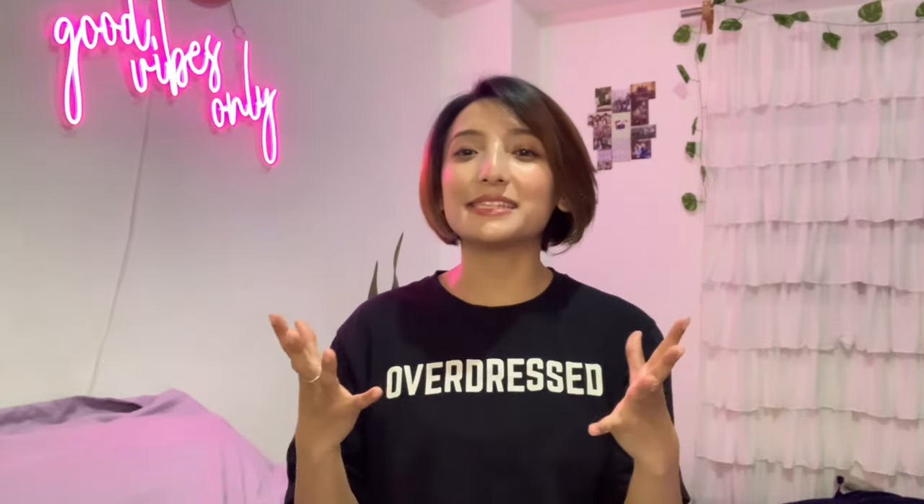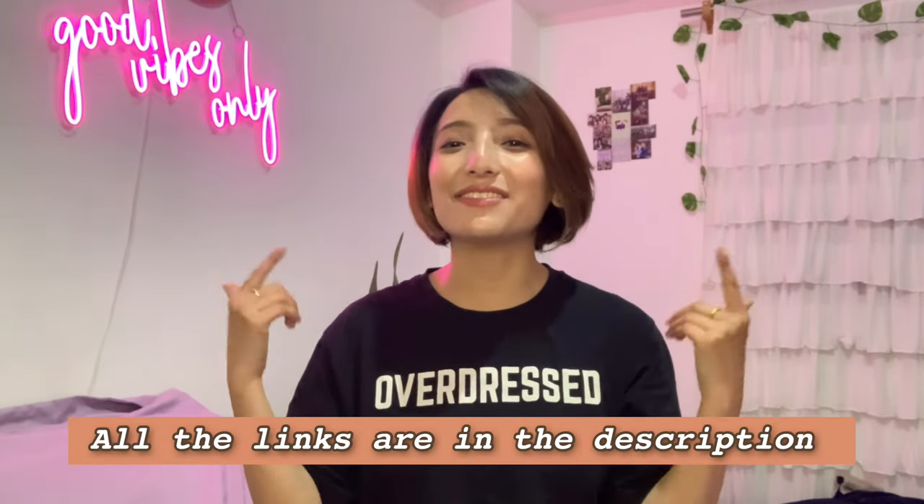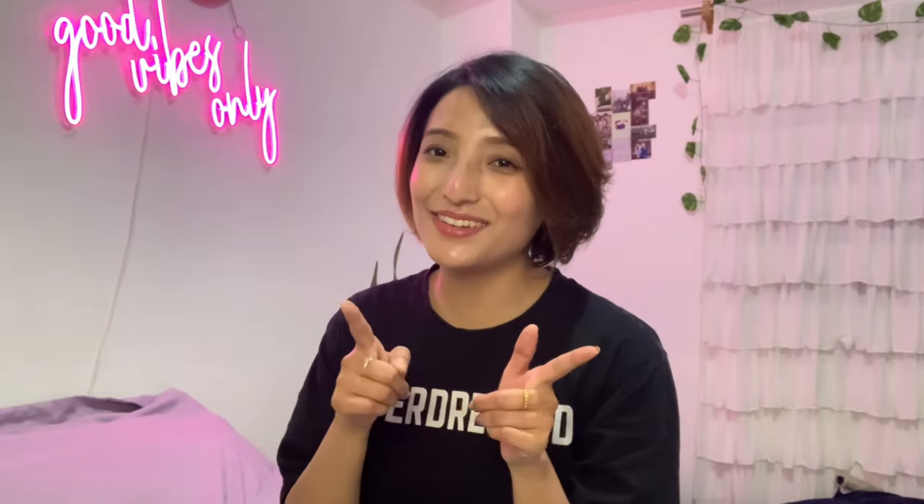Those are all the types of bras you can wear with different types of outfits, and I think this video is helpful for you to understand what to wear under what type of dresses, outfits, or tops. If you use my coupon code YT100 for orders of ₹1000 and above, you'll get ₹100 off — and this coupon code is applicable multiple times. All the product links are in the description box below. Thank you so much for watching — don't forget to like, share, and subscribe, and I'll see you in my next video. Bye!